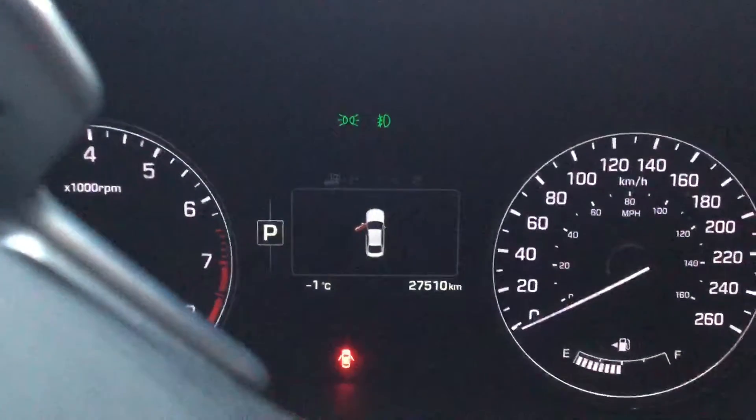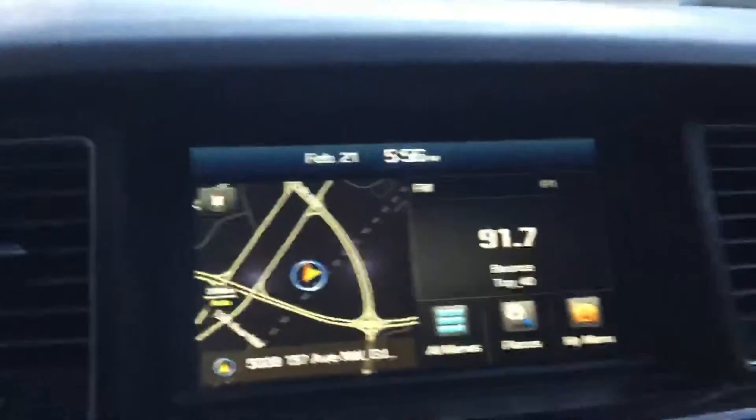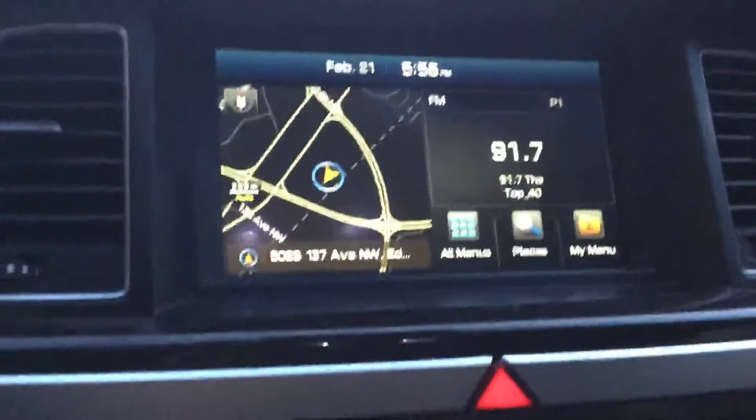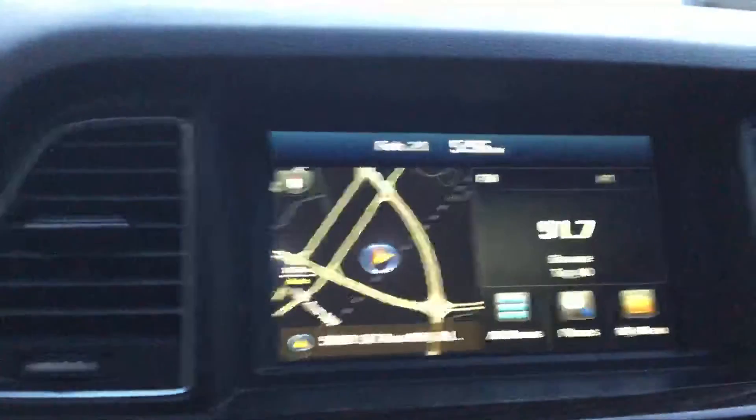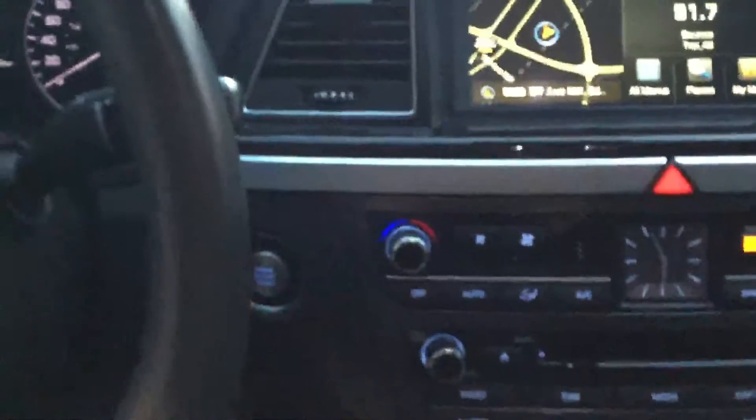It's got 27,510 kilometers on it. It's got the nav, backup cam, and touch screen — really nice display. It's push button start.